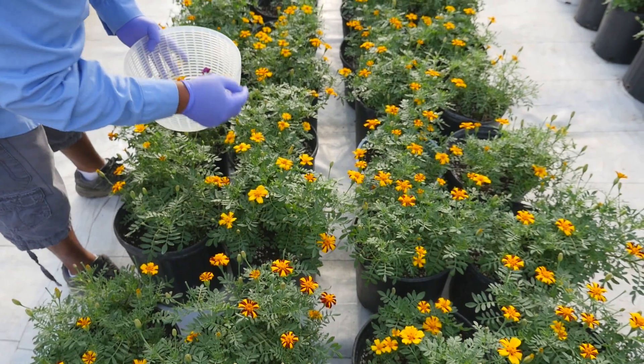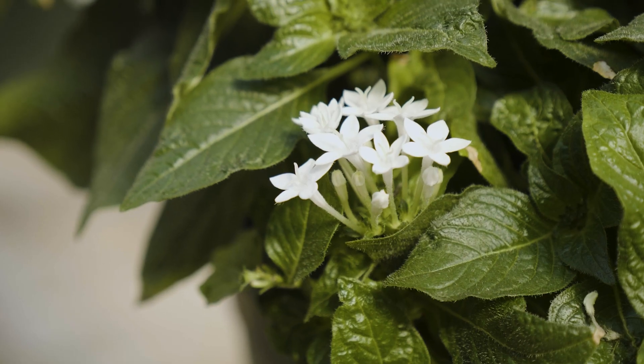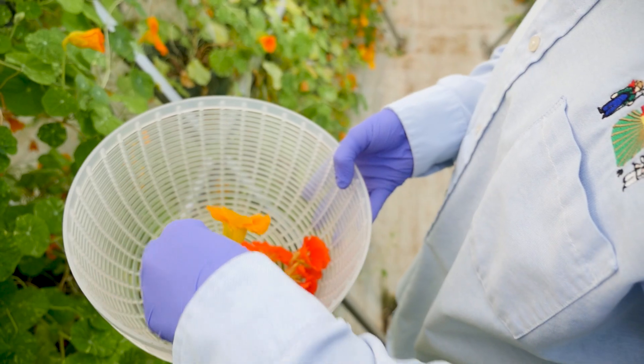Every one of them has its own flavor. When you're choosing your flower, think of its aroma, its texture, and of course, most importantly, the taste.